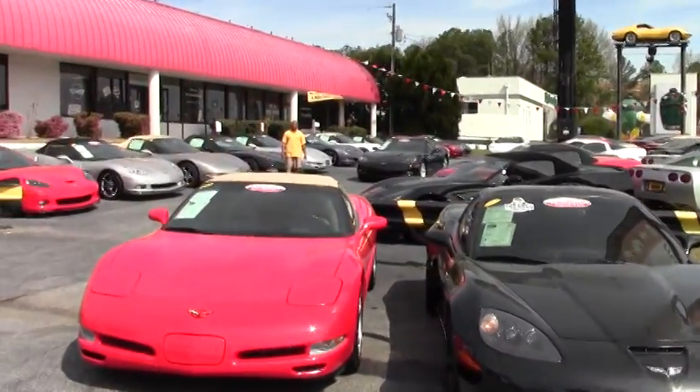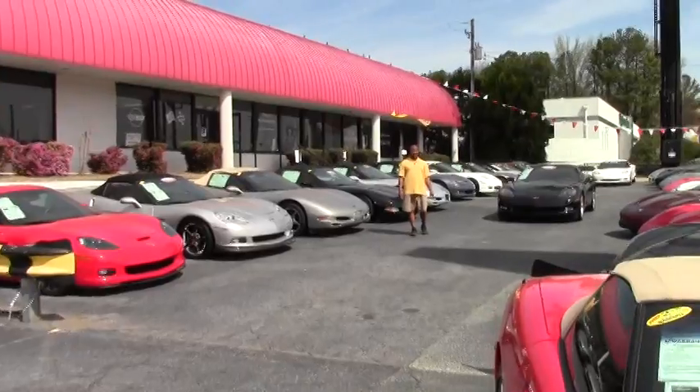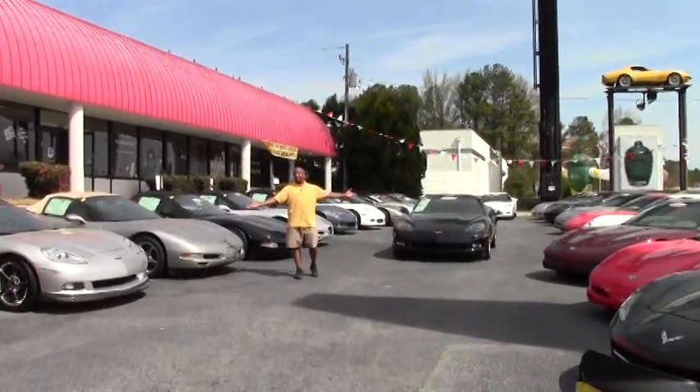Hi, I'm Tony. Welcome to ViaVet. As you can see, we have a large selection of Corvettes, 150 to be exact.